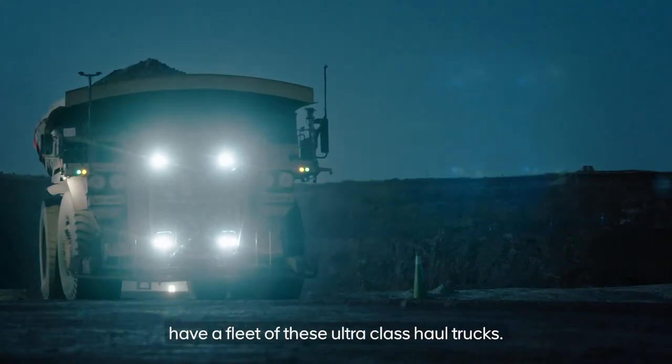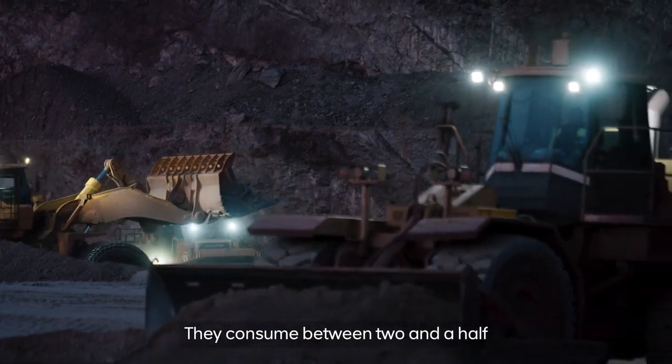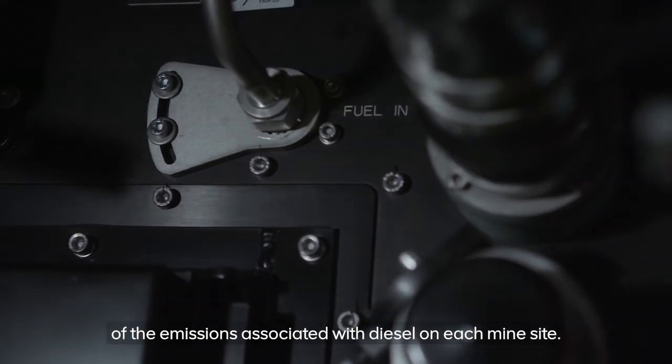Each of our mine sites have a fleet of these ultraclass haul trucks. They consume between two and a half to three thousand liters of diesel per day. By converting these trucks to hydrogen, we'll be eliminating up to 80 percent of the emissions associated with diesel on each mine site.